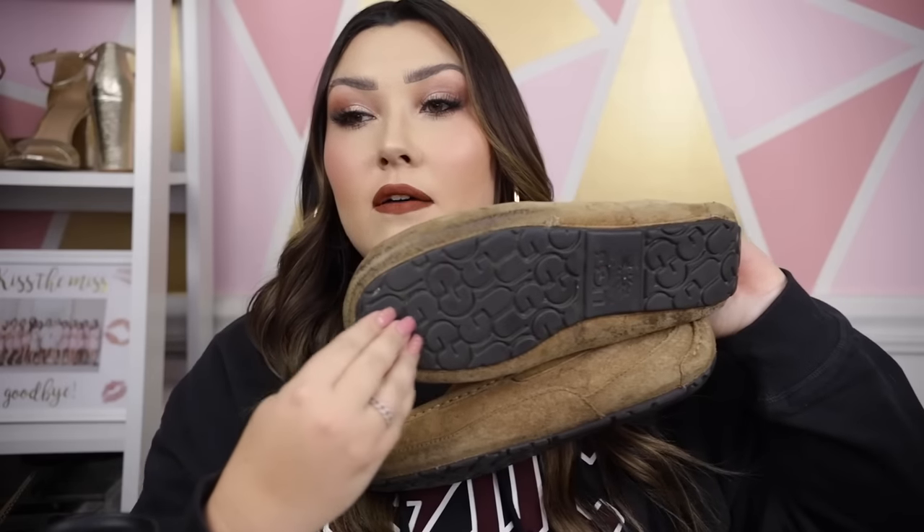I always think slippers are a good idea for guys because it's not something a lot of them are willing to buy themselves. My favorite brand is Ugg — the classic, traditional high-end slipper. I've also seen some nice ones from Barber this year that I'll link below. My husband's pair has been through the ringer. I love the rugged hard bottom especially for men who wear their slippers outside a lot. They've really held up nicely.